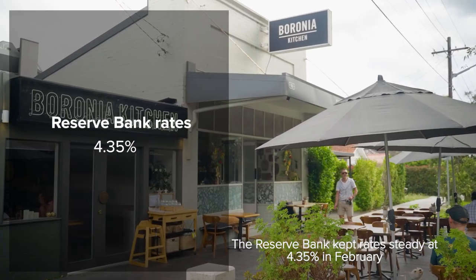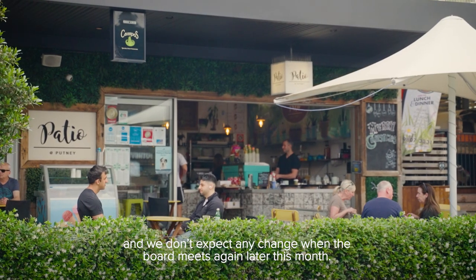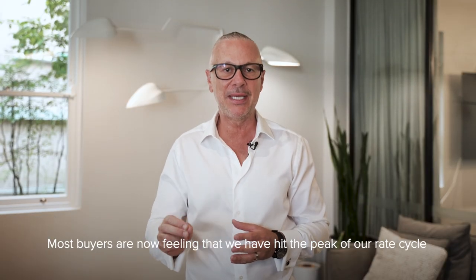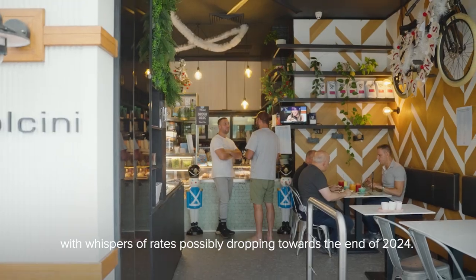The Reserve Bank kept rates steady at 4.35% in February, and we don't expect any change when the board meets again later this month. Most buyers are now feeling that we have hit the peak of our rate cycle, with whispers of rates possibly dropping towards the end of 2024.